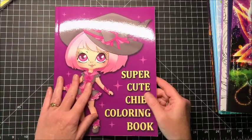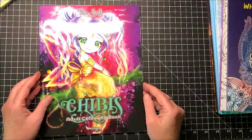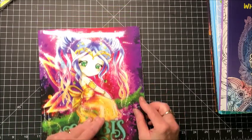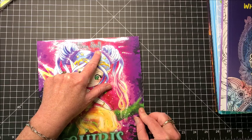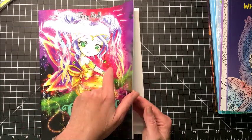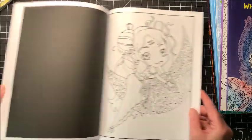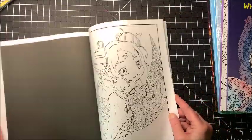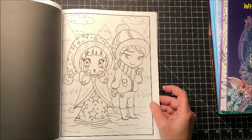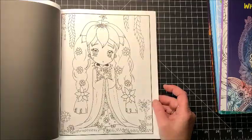Okay, so that one's done. Then from Pigasus Coloring Books is the Chibis Adult Coloring Book by Tiny Stealth — S-T-E-L-F. Yeah, some more really cute pictures. These have the black back of the page like Jade Summers' books do. So some more really cute chibi girls in here.